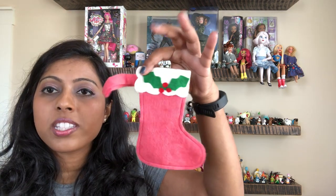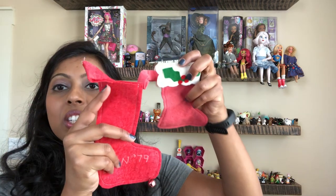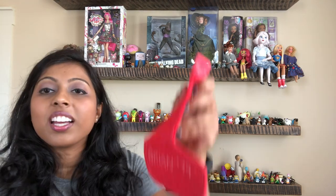We have some smaller stockings. I wonder if these are handmade - they're felt ones. That red is really faded and actually looks like pink, but I don't know if the camera's going to show you that. If I hold this up next to each other you can see - this one says Brian 79 and there's a cute little bell on the bottom.